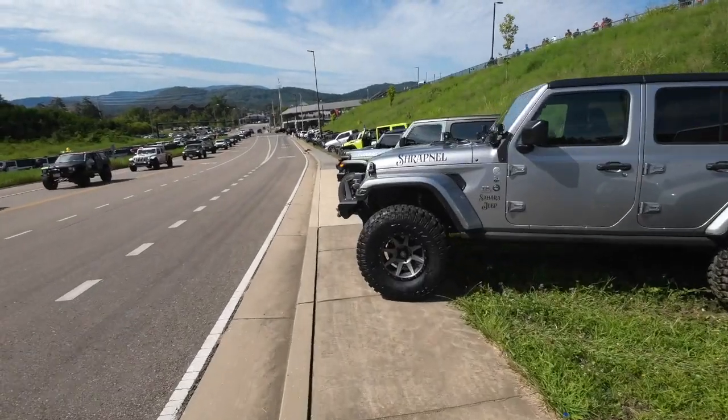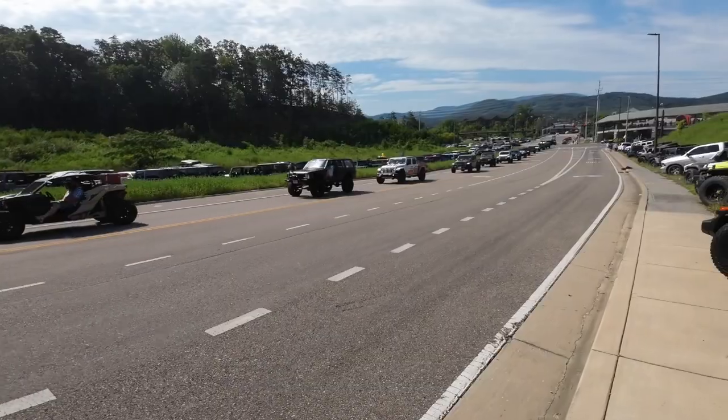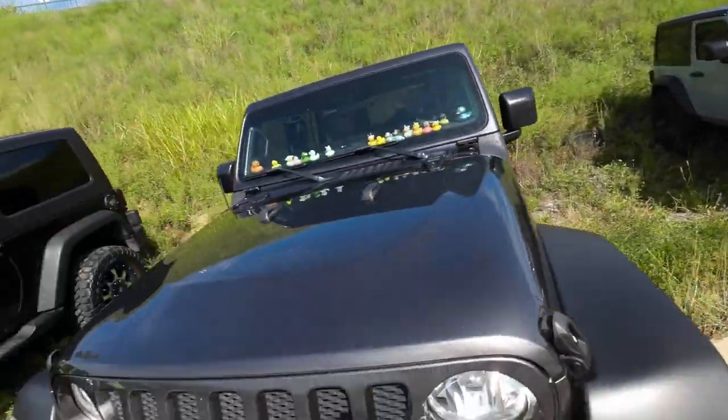Day two — actually she says it's day three — of the Jeep Invasion. Jeeps everywhere. When you're having fun, time flies by.